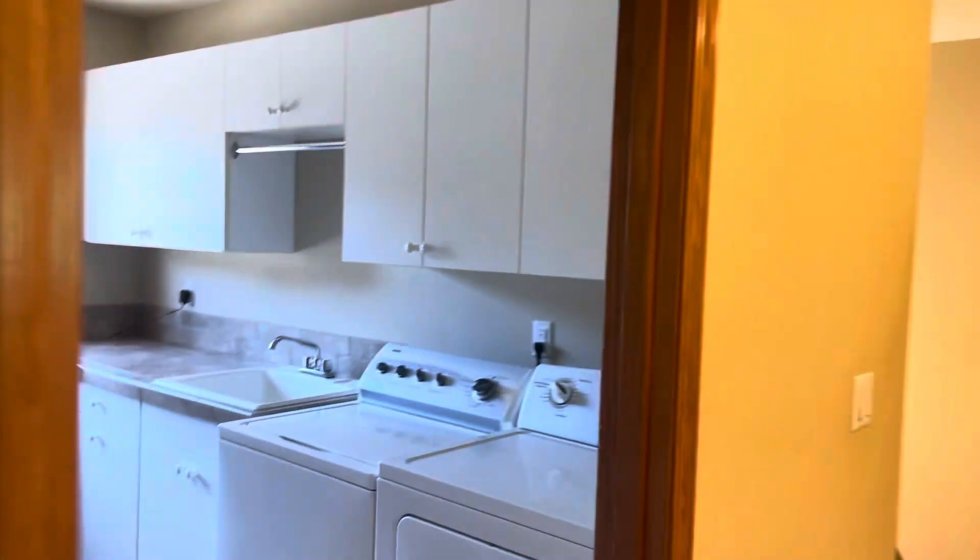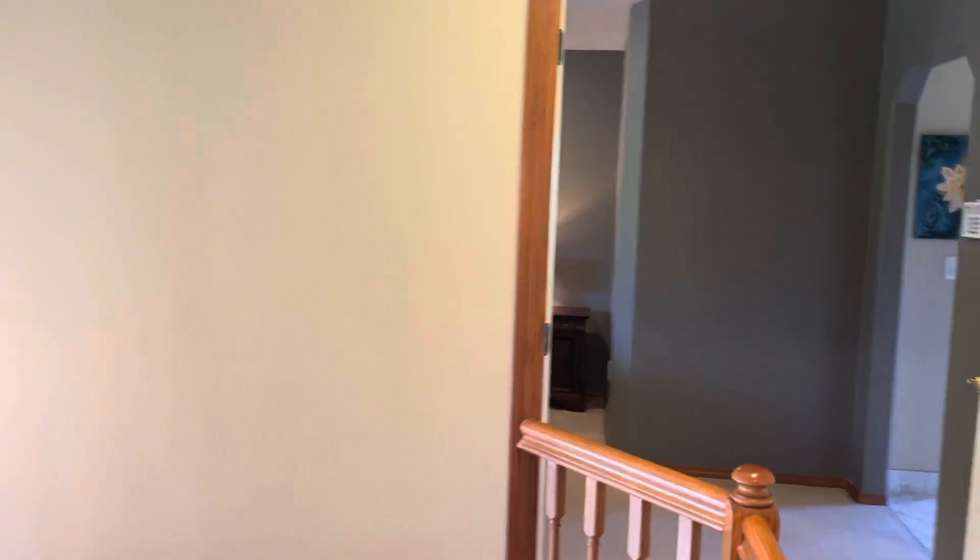And ending with the utility room — big utility room. Alright, for a private tour, DM me. Peace.